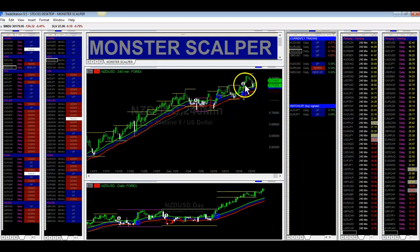New Zealand Dollar — same thing. Buy signal here, price held support, and hopefully tomorrow or Sunday it will test resistance up here. Here's the daily and it's trending really nicely. So work that 240-minute time frame.